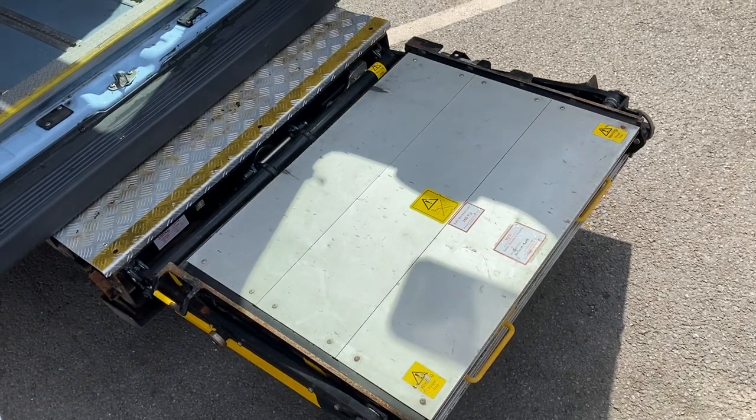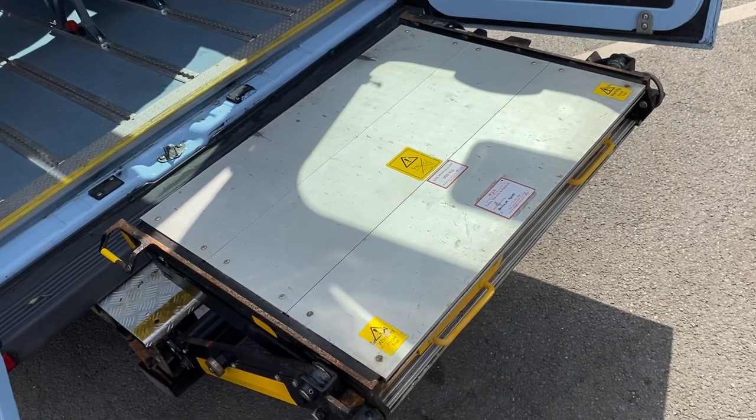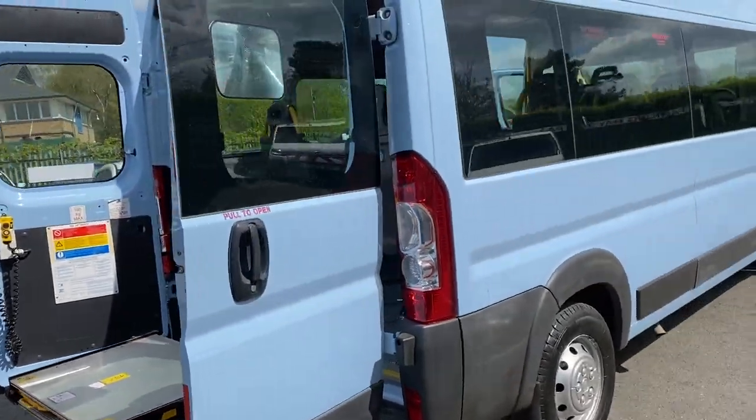I won't go through the full cycle of this with you, but as you can see it's in full working order. There are pictures on the advert of the load ramp all the way out and back in again.